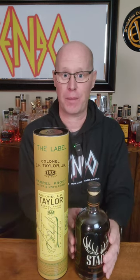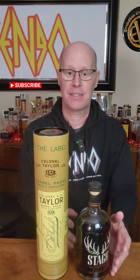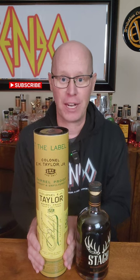The price on Stag can be anywhere from MSRP of like 60 bucks to as high as $300. The E.H. Taylor MSRP is around 90 bucks, and I've seen it as high as $400 or $500 in a store.